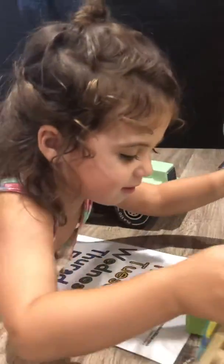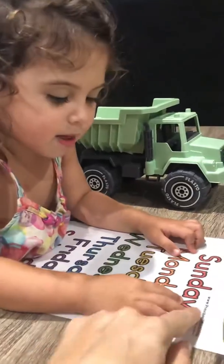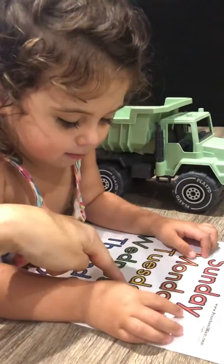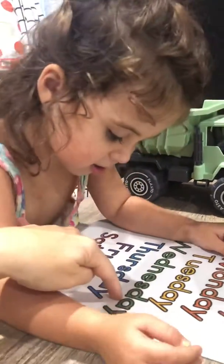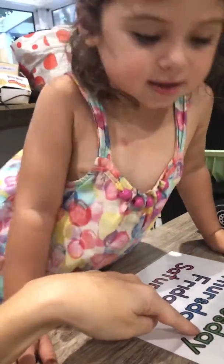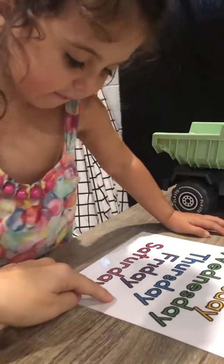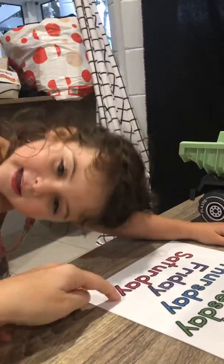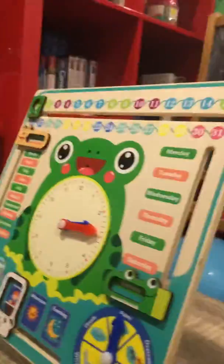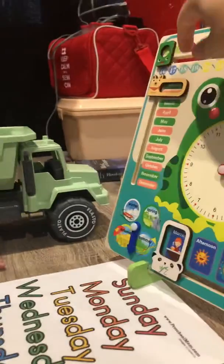All right Lily, what are we gonna learn now? The days of the week! All right — Monday, Tuesday, Wednesday, Thursday, Friday, Saturday, and Sunday.